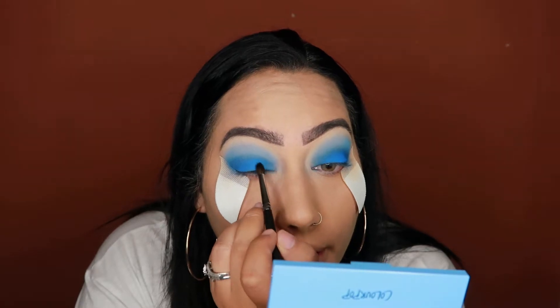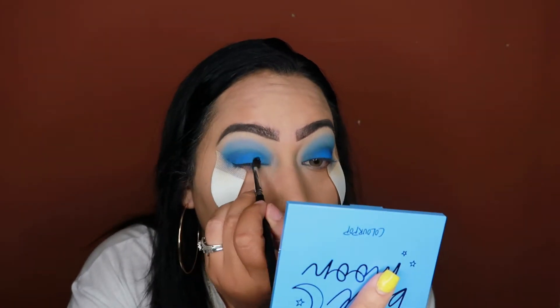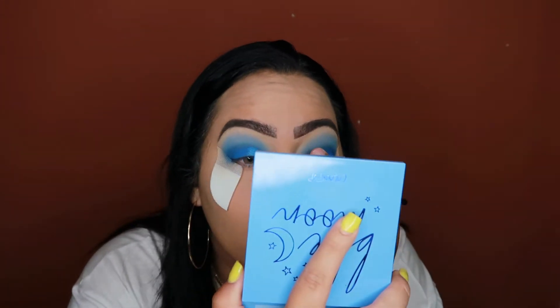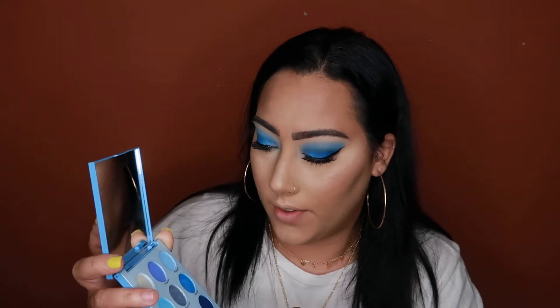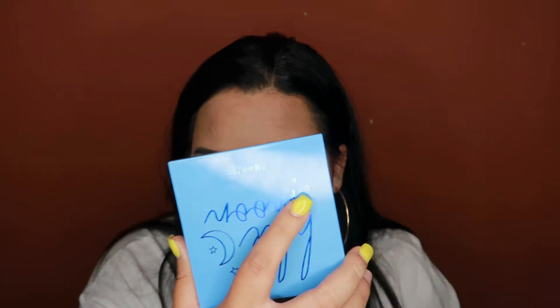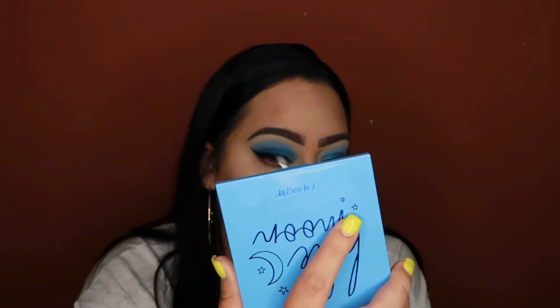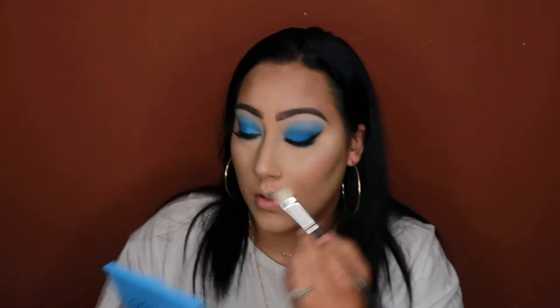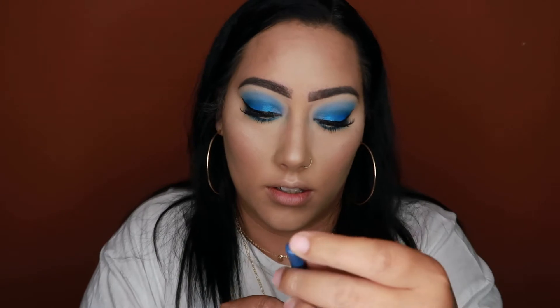I'm going to go in with the shade Thai Pool and put that right here. Now I'm going to do my under eye — I'm going to use the shade Fine China for that. Then I'm going to go in with the ColourPop cream liner in the shade DTLA.